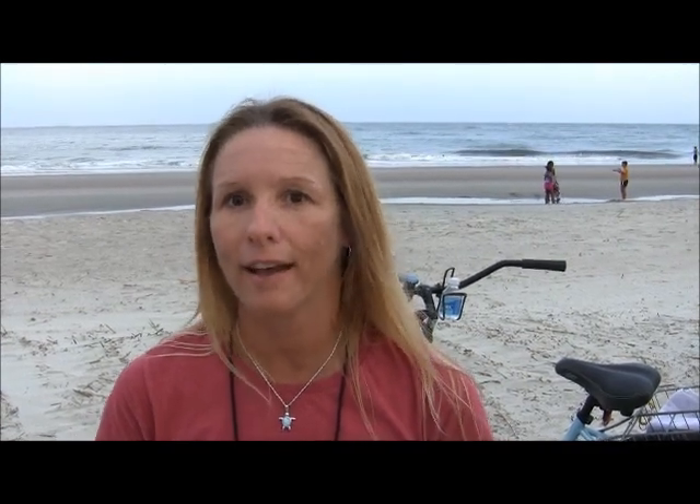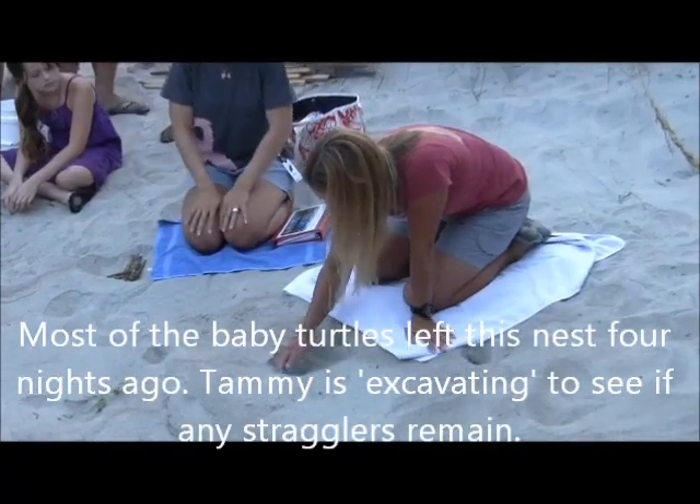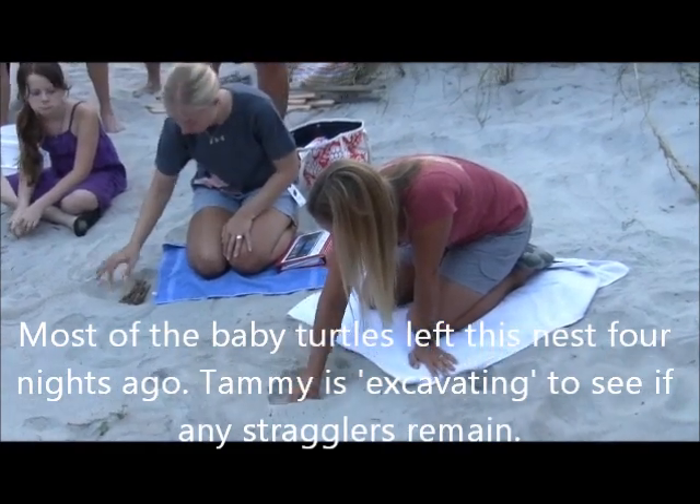As far as statistically, how often do you find live babies? How often is it not so pleasant? It's about half and half. We've had two nests already that we've inventoried. One had no live hatchlings and the other nest had a few. So it's about half and half. Unfortunately, there could be some dead babies in here and that's just part of it.